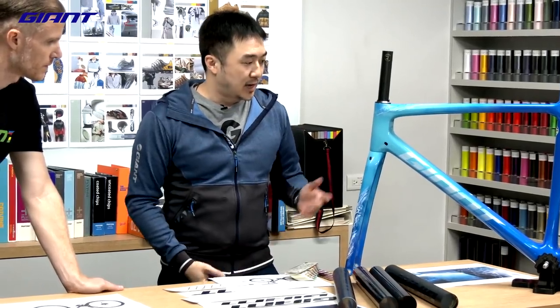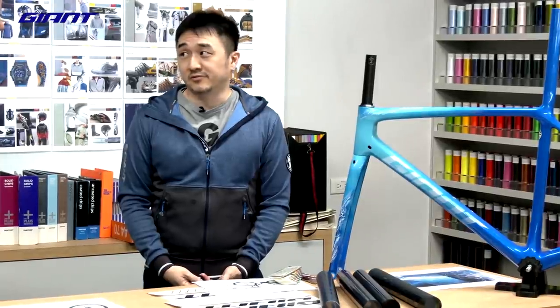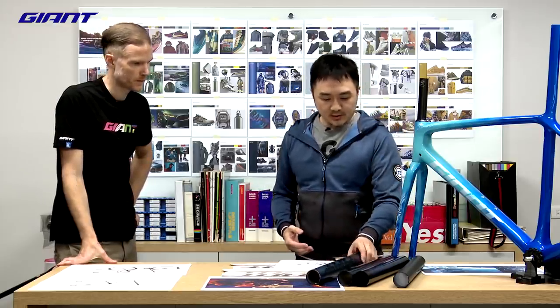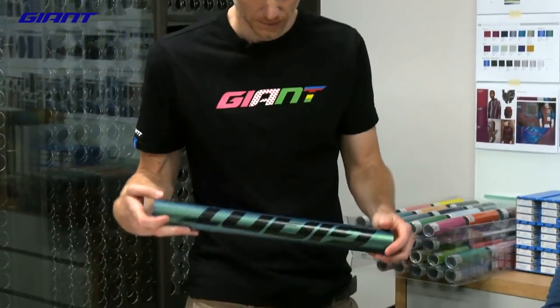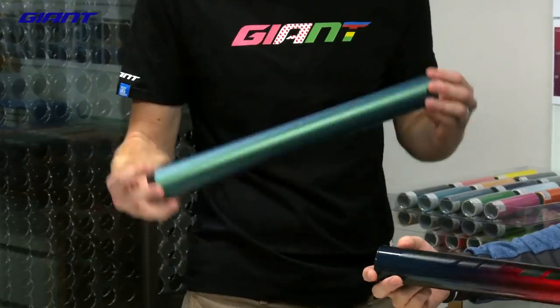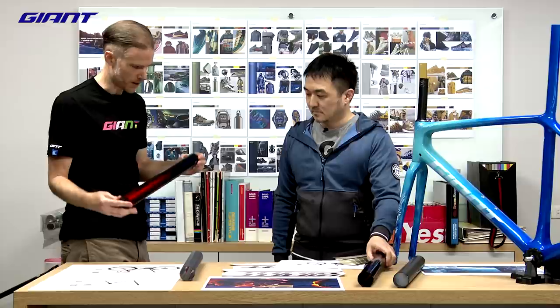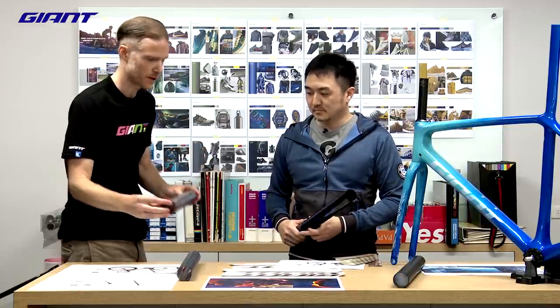For TCR, we really wanted to upgrade the aesthetic — making it visually stunning, yet clean and sophisticated. We focused on chameleon colors and gradient fades. Chameleon obviously changes color as it falls into different sunlight, and the gradient fade really mixes some rich metallics together into one package.